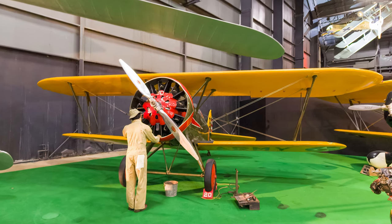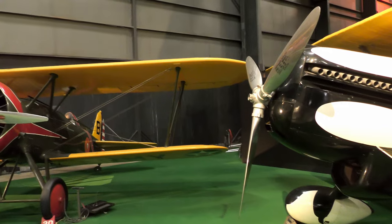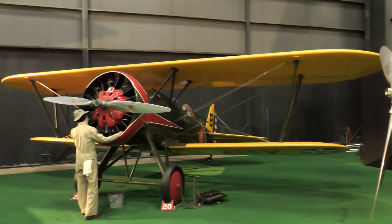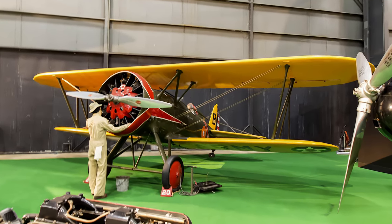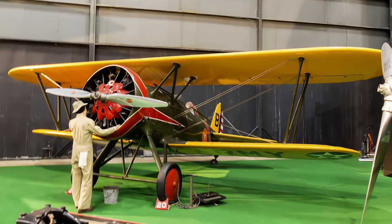Boeing's P-12 was a single-seat fighter and the last biplane fighter flown by the U.S. Army. It was armed with either two .30 caliber or .30 and .50 caliber machine guns and could carry up to 244 pounds of bombs. Its cruising speed was 160 miles per hour with a top speed of 189 miles per hour and a range of 570 miles.